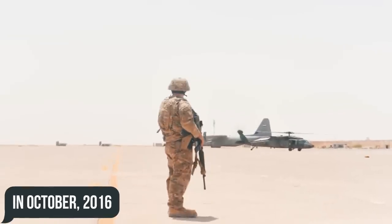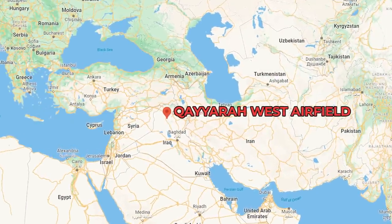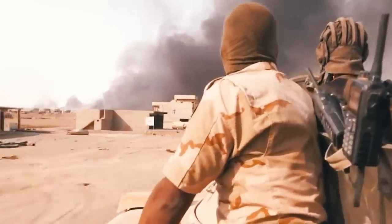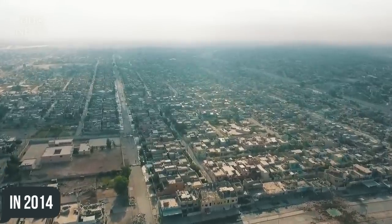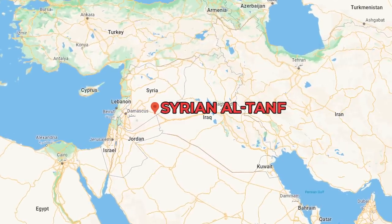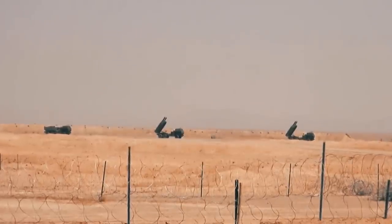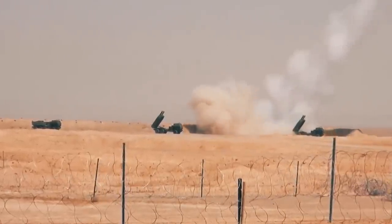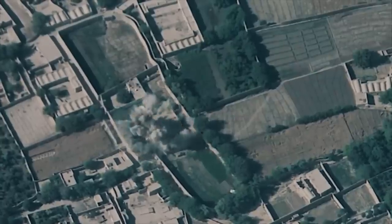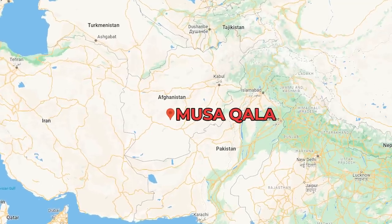In October 2016, HIMARS was deployed to Qayyarah West Airfield south of Mosul, taking part in the Battle of Mosul — a major military campaign to retake the city from ISIS, which had captured it in 2014. A year later, the systems were placed in the Syrian Al-Tanf to support rebel forces in the area. In 2018, American MLRS killed 50 militants and Taliban leaders in Musa Qala, Afghanistan.